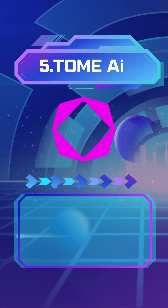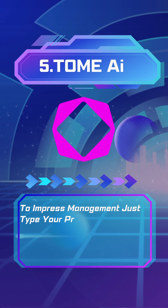Number 5: Tome AI and Beautiful.ai. Need to impress management? Just type your project summary in Tome AI, and it creates stunning slides with visuals and animations.